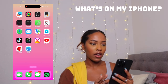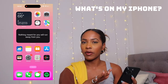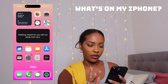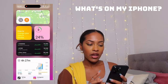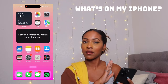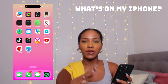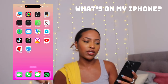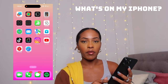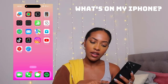So first off — the home screen. This is exactly how it was before. I have a little motivation widget that shuffles quotes every hour or so, plus weather, photos, clock, maps, and camera. Swiping over, I've got all my basic apps, and then the ones I automatically reach for most: TikTok, Snapchat, Instagram, YouTube, YouTube Studio, and Safari. On the bottom I keep my calls, messages, and Spotify so it's ready when I get in the car.